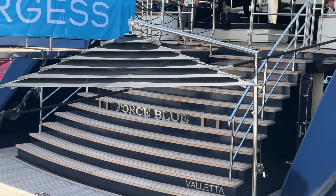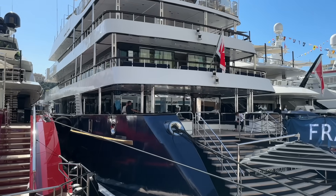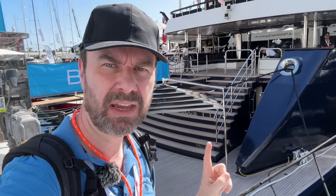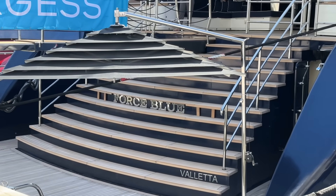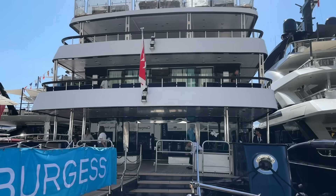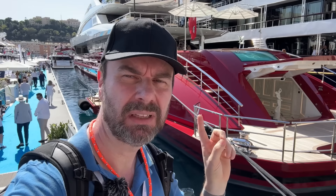If you're a long-term watcher of the channel, you'll know this boat — motor yacht Force Blue, a 70-meter yacht owned by an infamous person, shall we say. We're going to come back to this yacht in a future video when we do the largest yachts of the show, as it's actually in the top 10 largest at the 2023 Monaco Yacht Show. The swim platform and stern section are all new — it had a big refit recently, so if you're in the market for a yacht, that works out well.